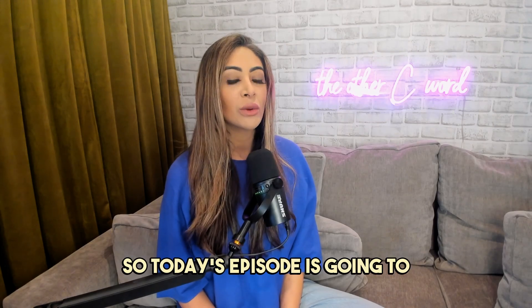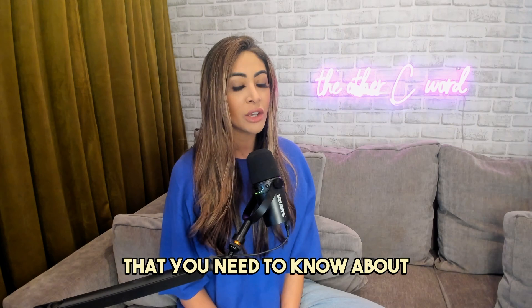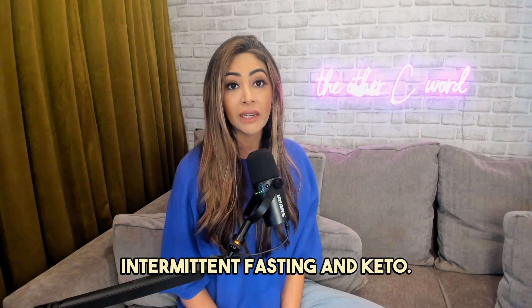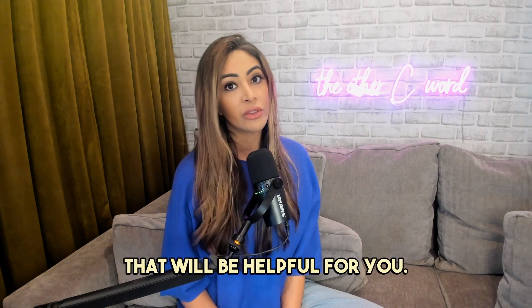Hey everyone, welcome back. Today's episode is going to be packed with everything that you need to know about intermittent fasting and keto. Whether you're new to it or you're looking to optimize your routine, hopefully there's something in here that will be helpful for you.